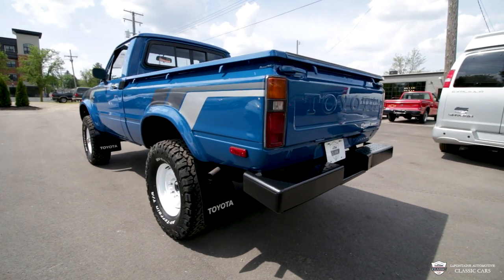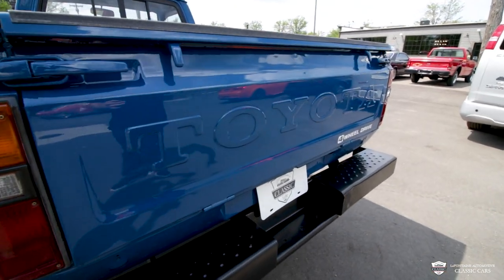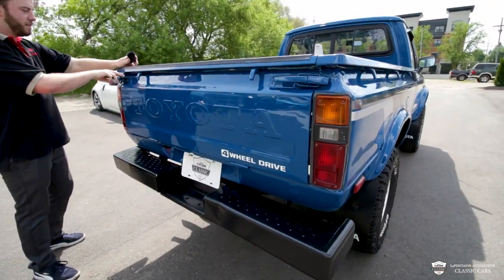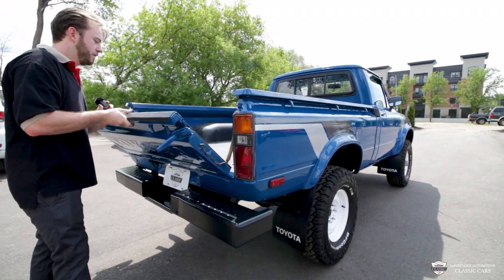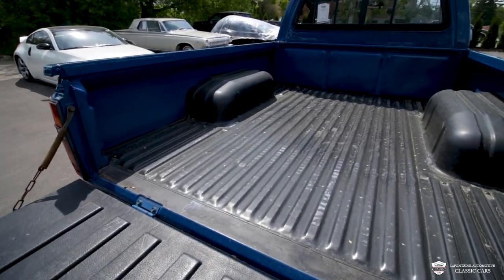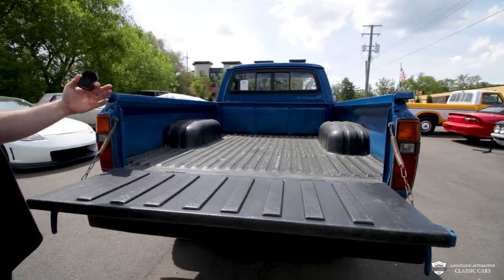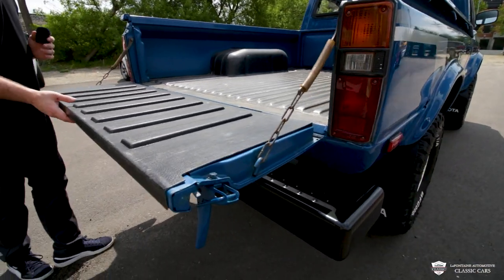And we come over to this tailgate. We have a Toyota embossed in there, which looks very lovely. A little four-wheel drive decal. And we're going to open this tailgate with just a couple of latches here — simple as that. And this does have a liner on the tailgate itself, and then this is just a coating in here. But you see it's rust-free and for the year, there's very minimal wear in there, which is awesome.